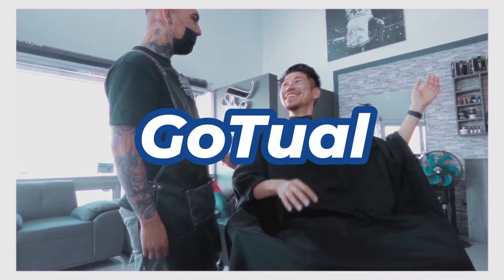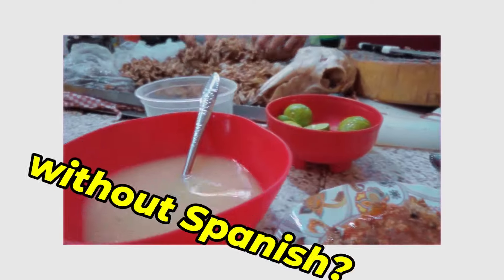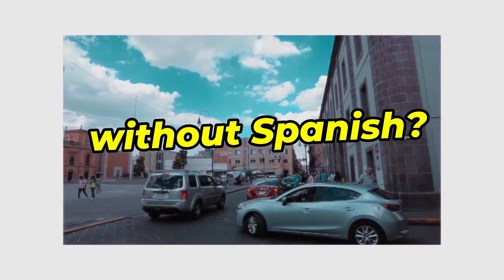It's 3:30 in the morning. I'm at the Guadalajara airport. In today's video, I will show you what it looks like to fly Volaris, the Mexican budget airline, from Guadalajara to LAX. Please subscribe for my adventure.